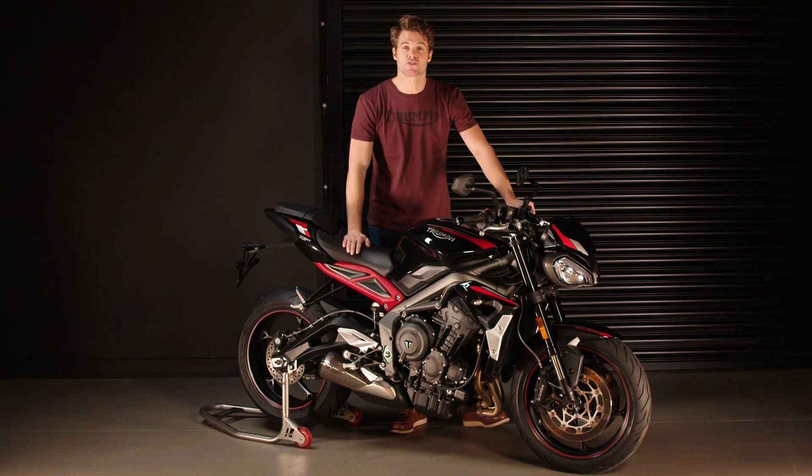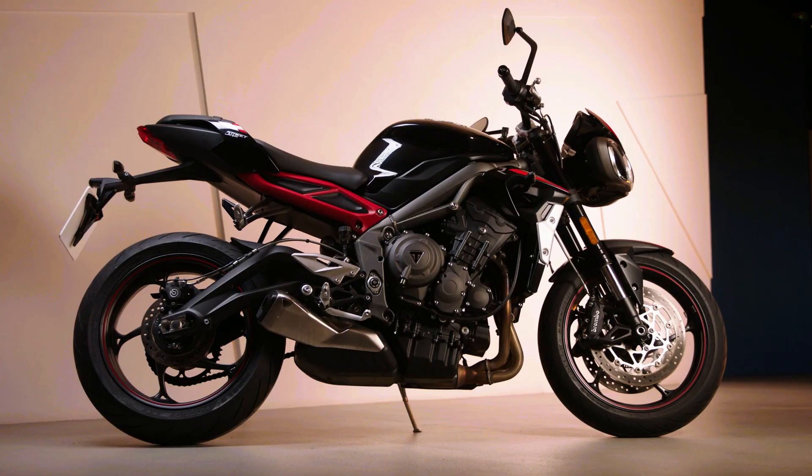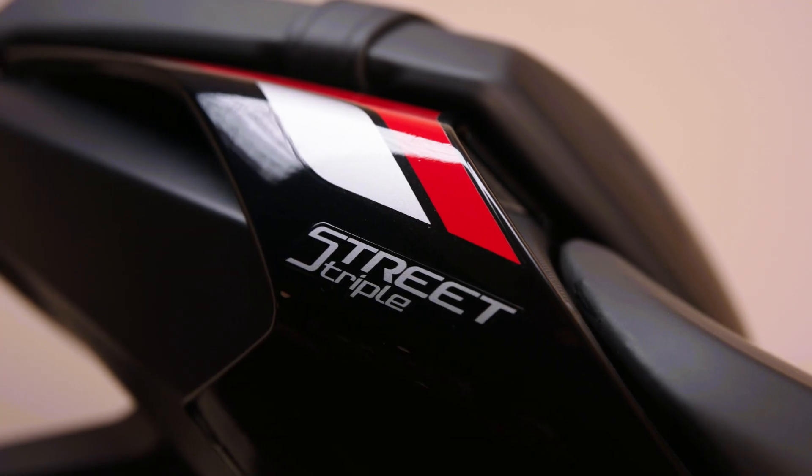Hi, I'm Jamie and this is Triumph's new Street Triple R. It's now more aggressive, more responsive and more accessible to all riders. Let me take you through what's new and what already makes the award-winning Street Triple R so well-loved.